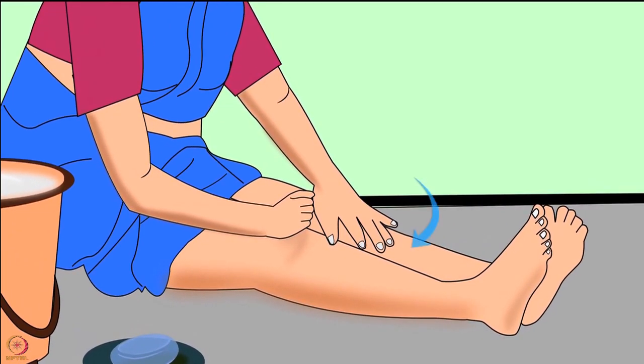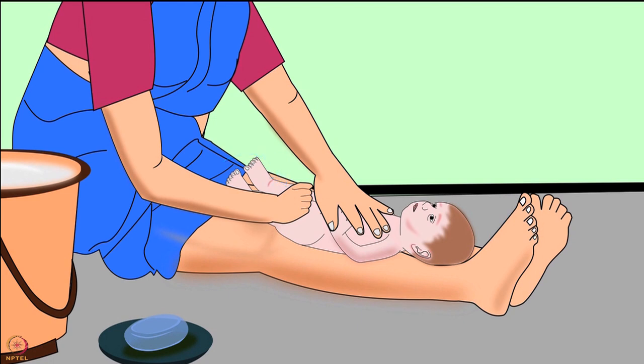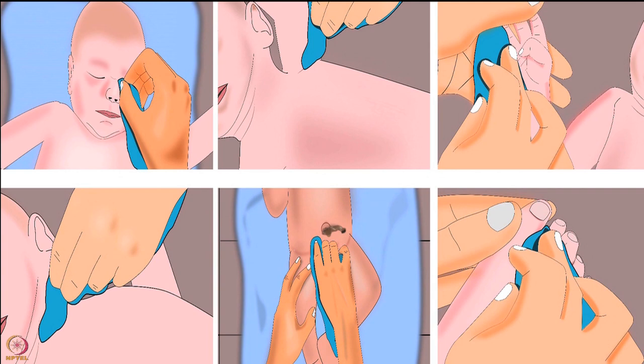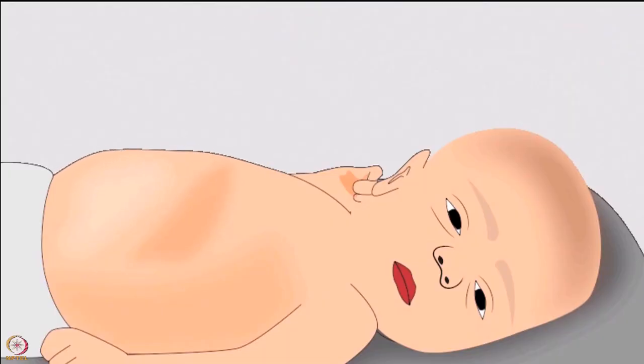Sit on the floor by spreading your legs parallel to each other, then place the baby on your leg with the baby's head near the mother or caregiver's feet — this is the correct position to bathe the baby. After bathing, dry the baby immediately using soft and clean towels, remembering to dry the creases. Avoid using talcum powder or baby powder, as baby powders may cause breathing difficulties in newborns.